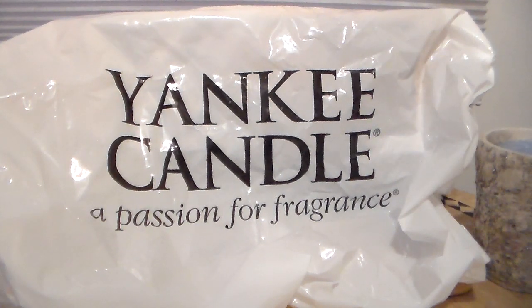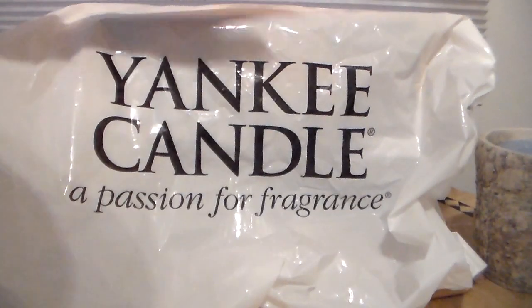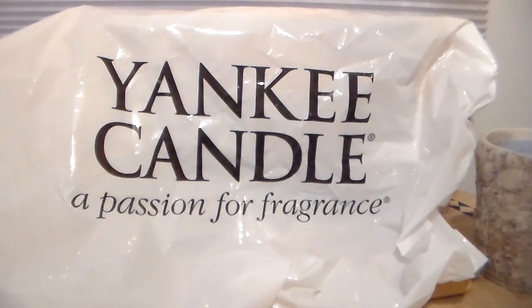Hi everyone, welcome to my channel, and there it is — there's evidence. Yankee Candle. I was at Yankee Candle today.